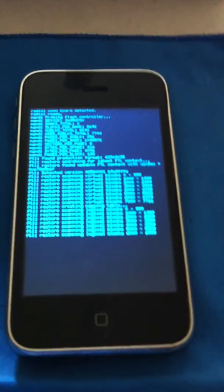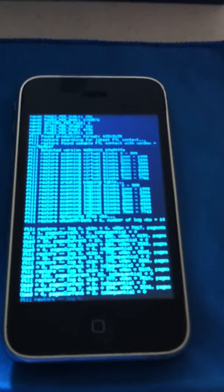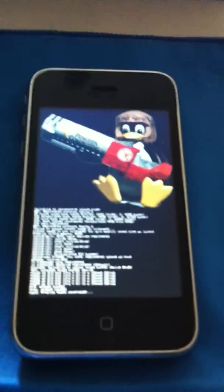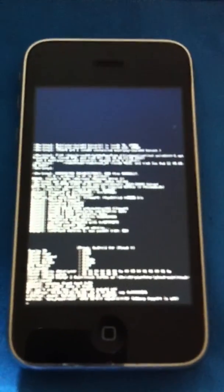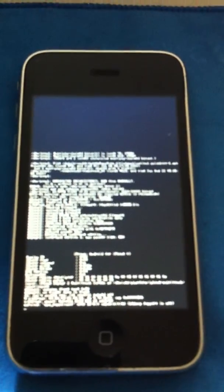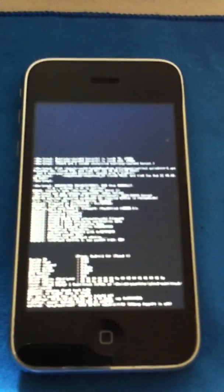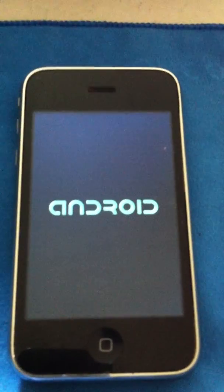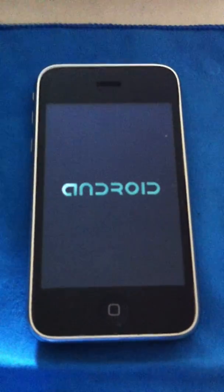Blackberry — I'm using the SIM card from my Blackberry. Look at that... penguin. What's that? It says Android. Interesting.